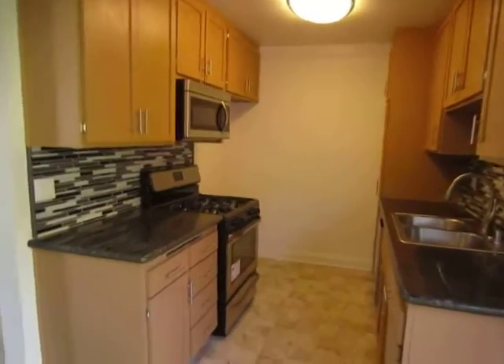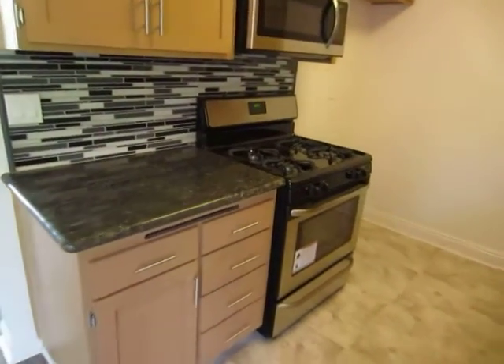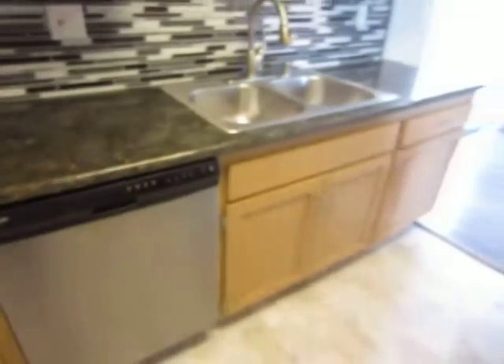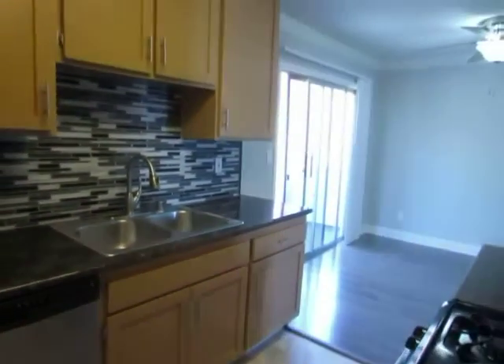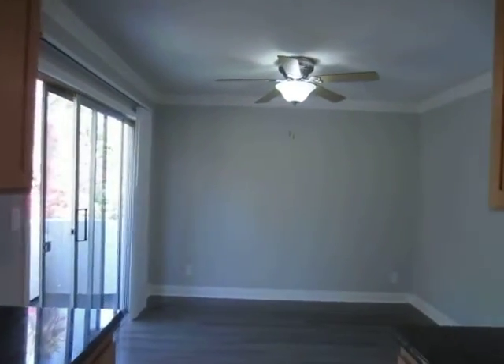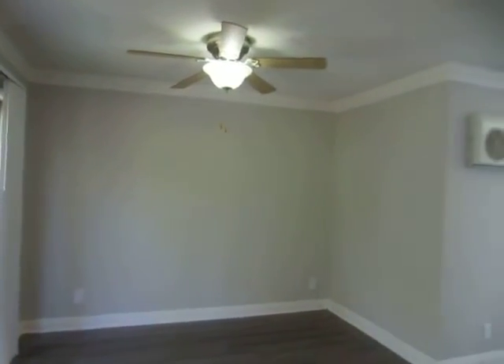The kitchen has granite countertops, marble backsplash, and includes stainless steel appliances — a dishwasher, built-in microwave, and stove. It also has new cabinets, and there's a separate dining area with a ceiling fan.